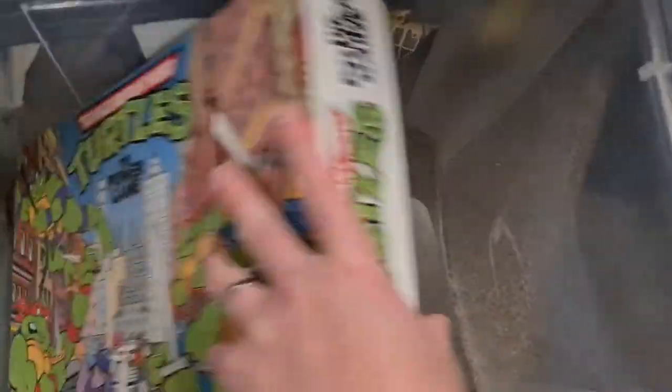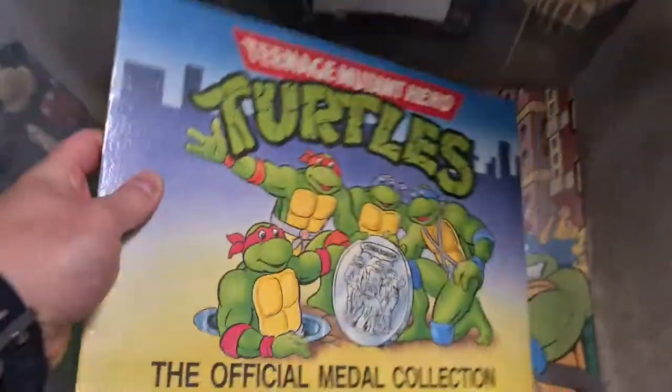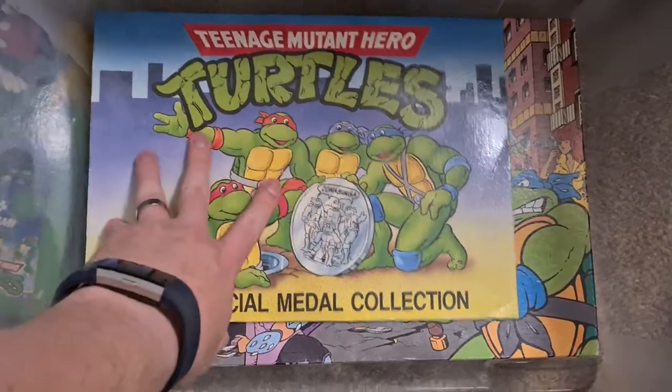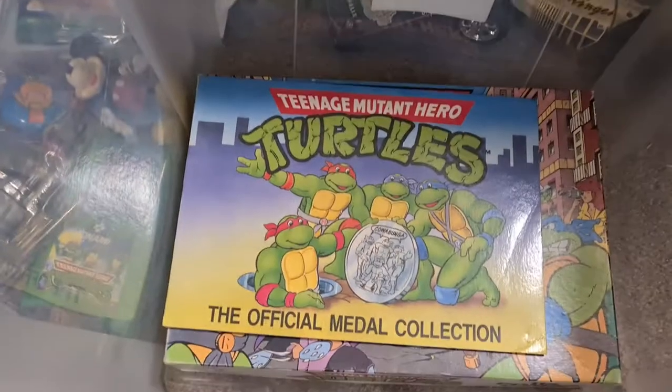So yeah, there you go people - I hope you've enjoyed it. A lot more in there than I thought there was. Amazing - so many amazing memories in here. I can't wait to get some of this on display. Thanks for watching, I'll see you in the next one. Take care.